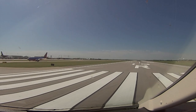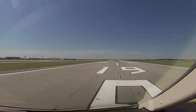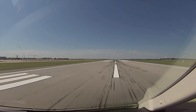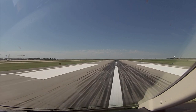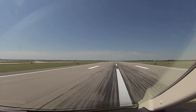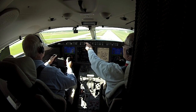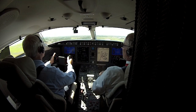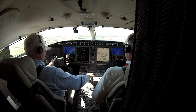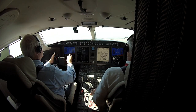We'll do a rolling takeoff. Power is up. Acceleration is brisk at this comparatively light takeoff weight, and we're airborne in less than 3,000 feet. Positive rate, gear up. Flying this airplane, it feels much larger and heavier than a typical super mid-sized jet. It's essential to keep trimming to manage the control forces.